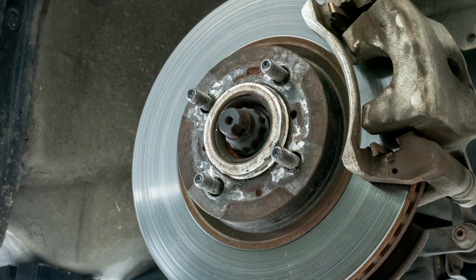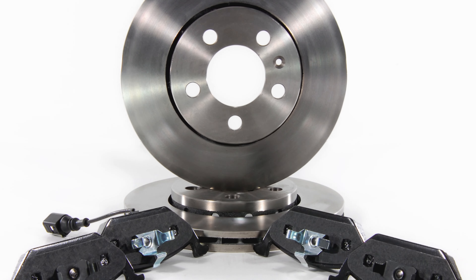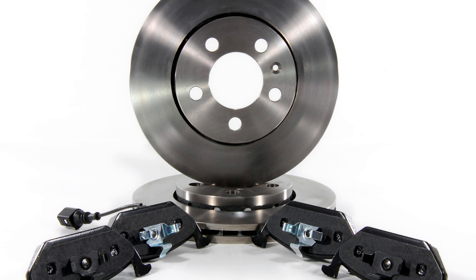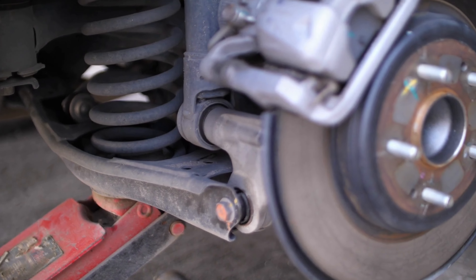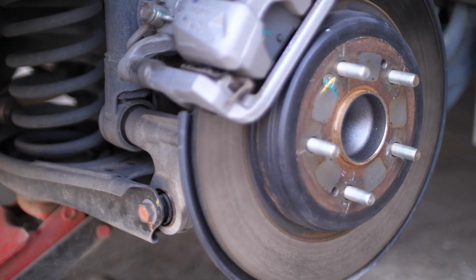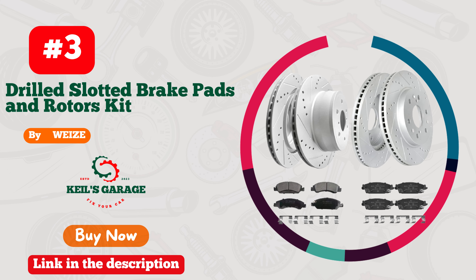Number 2. Detroit Axle's Brake Pads are a game-changer for GMC Sierra 1500 owners. Unmatched stopping power and reliability make every drive a smooth, confident experience. With Detroit Axle, braking becomes an art.